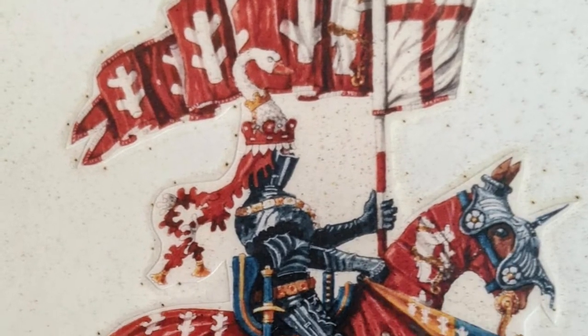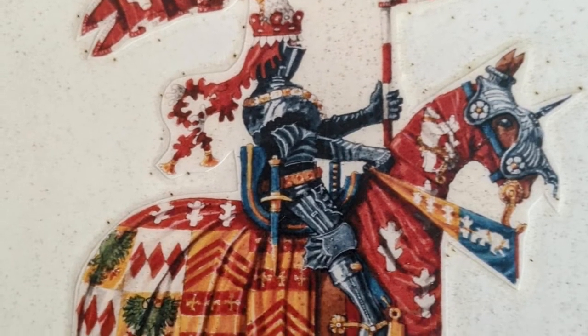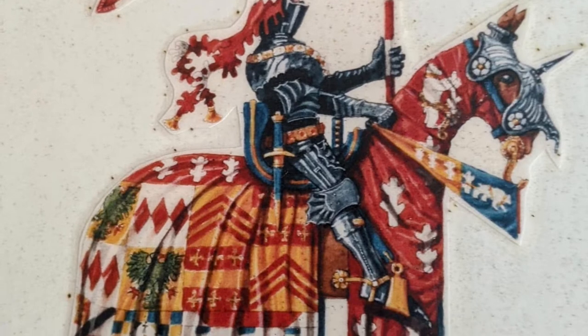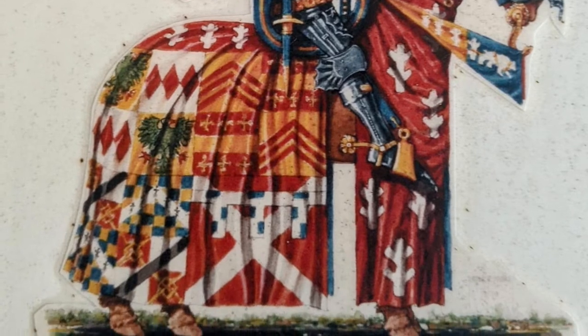Richard Neville inherited Warwick Castle when he married into the family that owned it, and he became Earl of Warwick. He's known as the Kingmaker because of the huge role he played in the War of the Roses, enabling either side to claim victory and power. It was said that he probably had as much power — if not more — than the kings at the time.